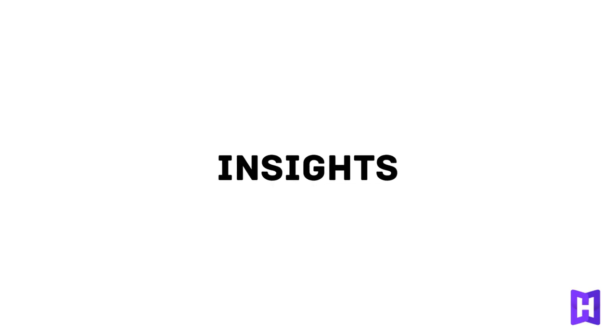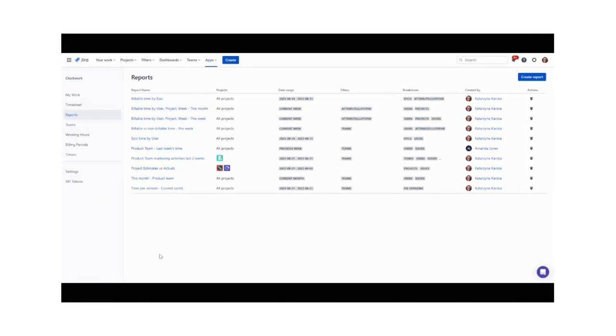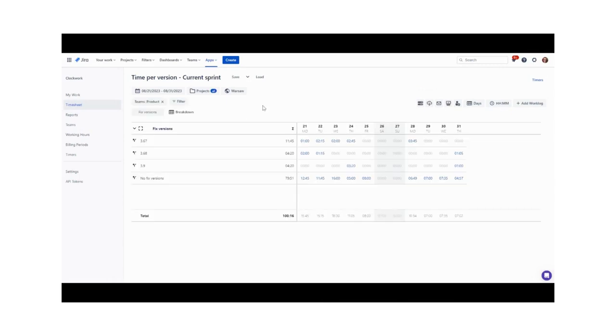Clockwork Pro gives you the insights you need to make the best decisions, including time spent on tasks, delivery delays, budget gaps, billing accuracy, time estimates, and team workloads.